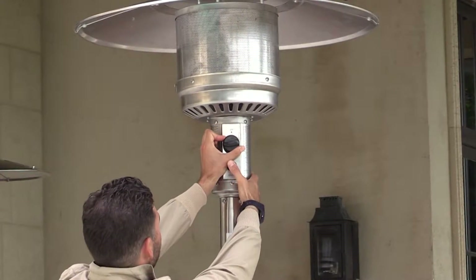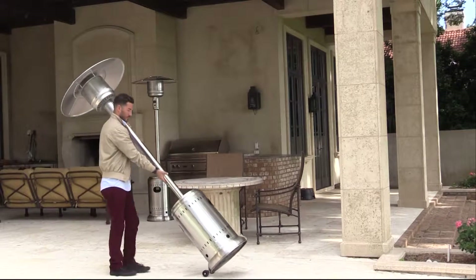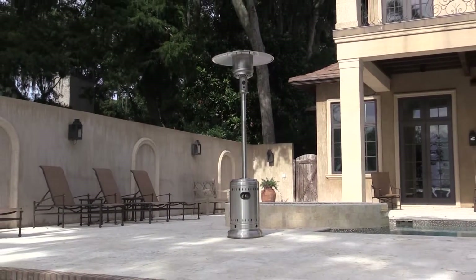This patio heater comes with a reliable electronic igniter, wheels for easy mobility, a weighted base for stability, and a tilt shutoff switch for safety. This heater from FireSense is an ideal solution for any outdoor living space.